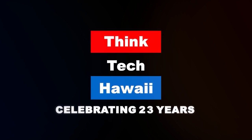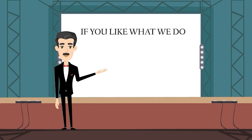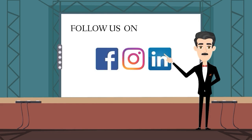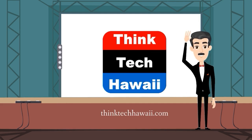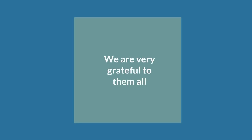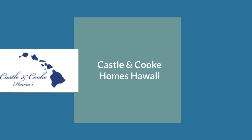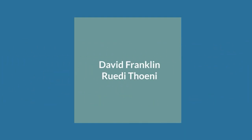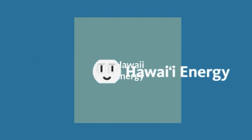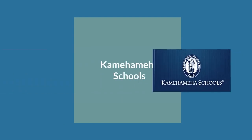Thank you so much for watching Think Tech Hawaii. If you like what we do, please like us and click the subscribe button on YouTube and the follow button on Vimeo. You can also follow us on Facebook, Instagram, and LinkedIn, and donate at thinktechhawaii.com. Mahalo!